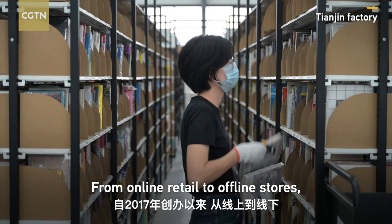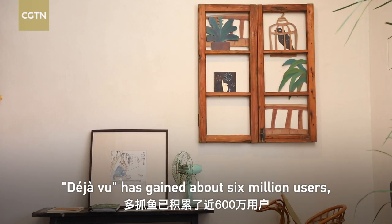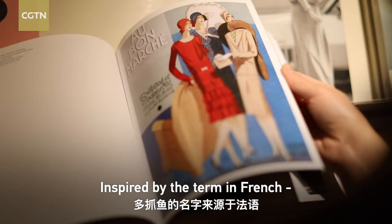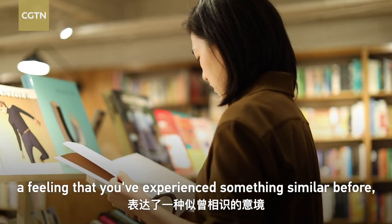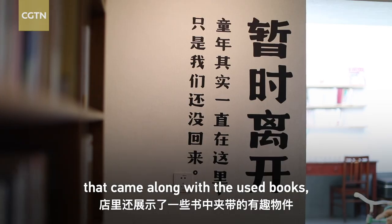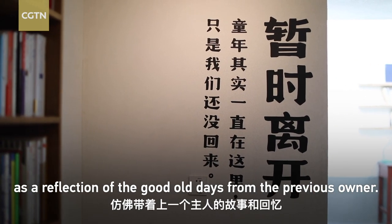From online retail to offline stores, Deja Vu has gained about 6 million users, recycling nearly 13 million used books since 2017. Inspired by the term in French — a feeling that you've experienced something similar before, but just can't remember it — Deja Vu displays some of the items that came along with the used books, as a reflection of the good old days from the previous owner.